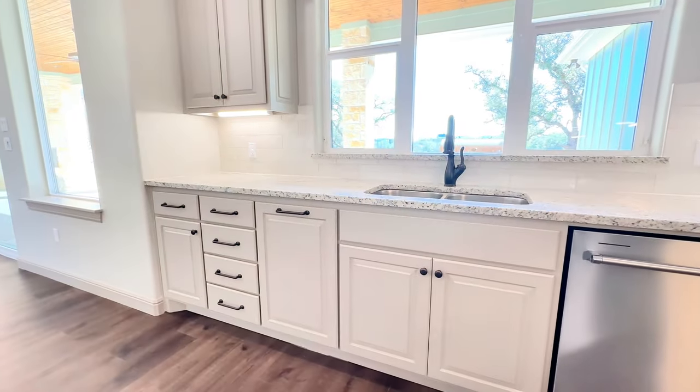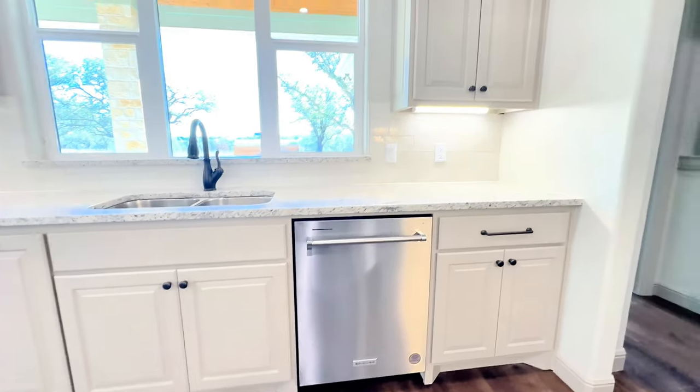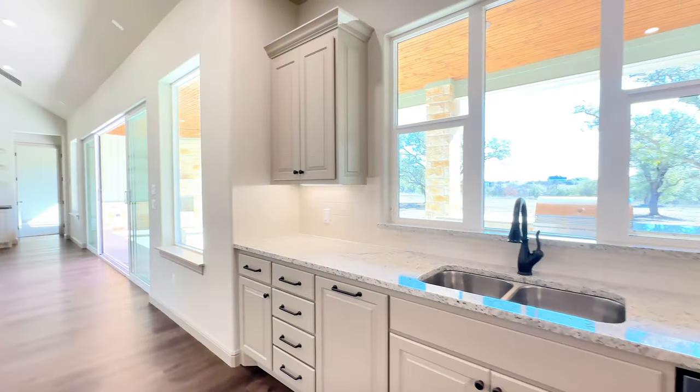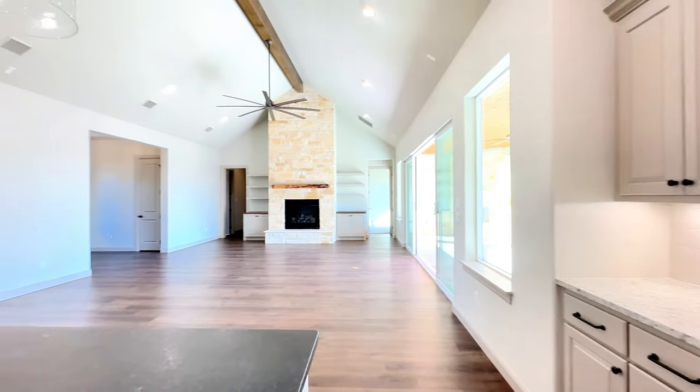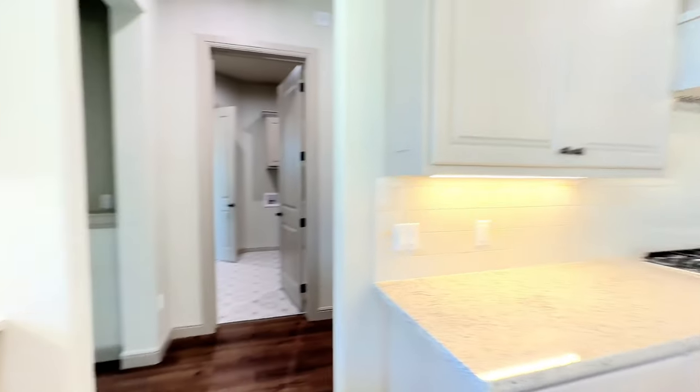And then your trash can drawer, more cabinetry over here. So if you love to cook and you love to entertain, this home is well designed with that in mind.